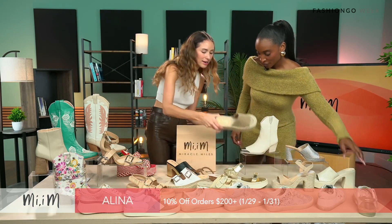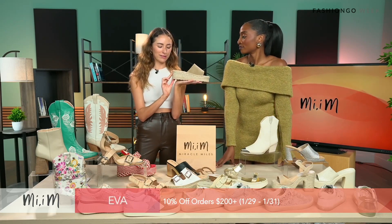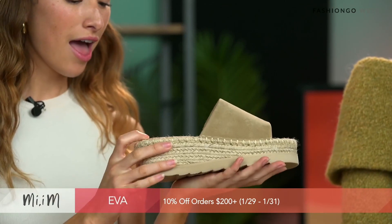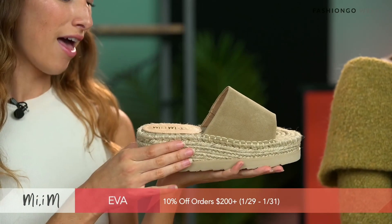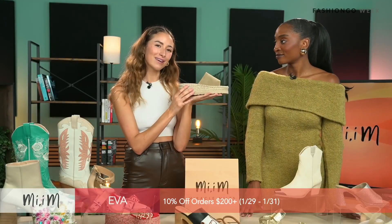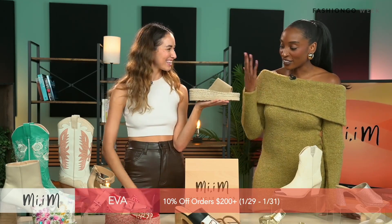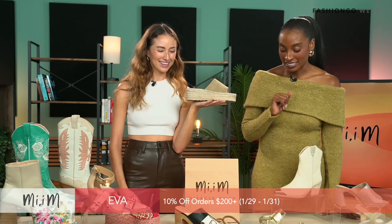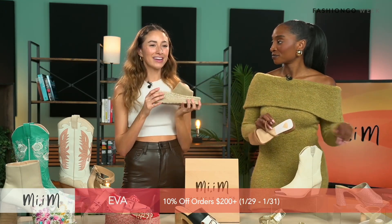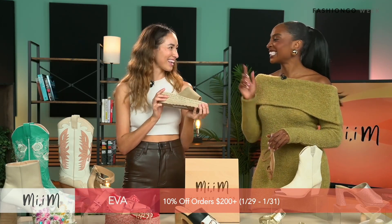This is called the Eva — a super cute slip-on sandal with a platform, about an inch and a half to two inches. Lots of different materials: suede, leather on the heel, and woven fabric. Perfect for summertime — going to the beach, brunch with your girls. You're still elevated with a little platform and heel, so really comfortable. It looks like a vacation shoe, perfect for the upcoming seasons. And don't forget — 10% off $200 on the website today, and today's the last day!